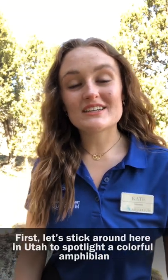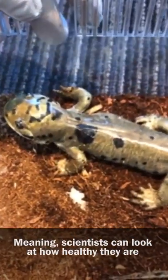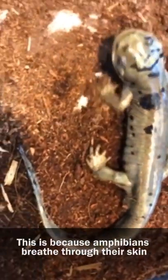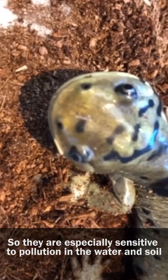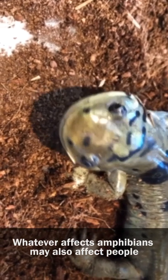First let's stick around here in Utah to spotlight a colorful amphibian. This is my friend Newman the tiger salamander. Salamanders are a great indicator species, meaning scientists can look at how healthy they are and make a good guess of the health of that ecosystem. This is because amphibians breathe through their skin, so they're especially sensitive to pollution in the water and soil. Whatever affects amphibians may also affect people.